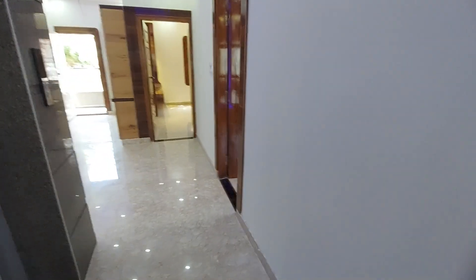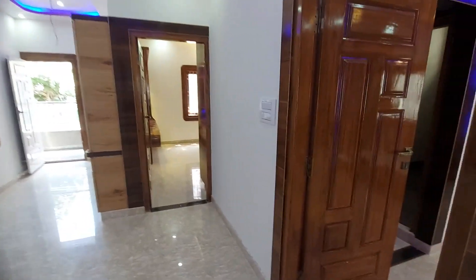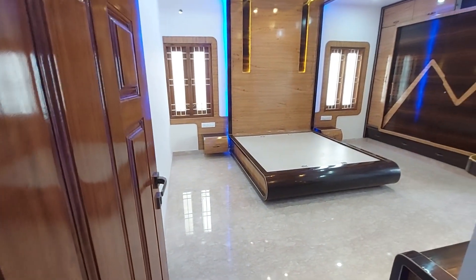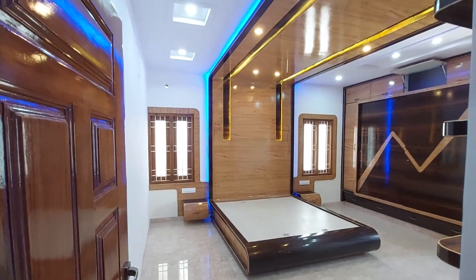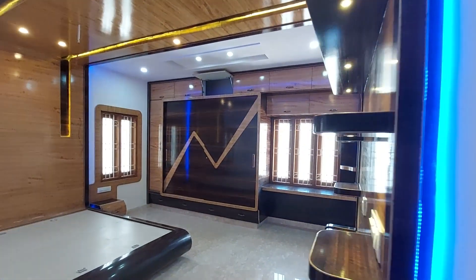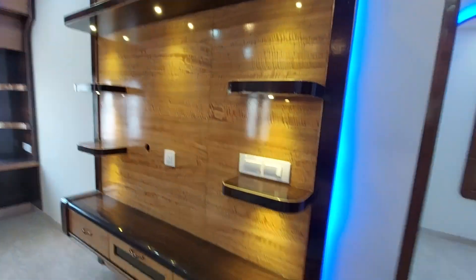This is the master bedroom, and it is fully furnished. It comes with a cot, fall ceiling work, a TV unit, a wardrobe, storage space, a dressing unit, and an attached washroom as well.